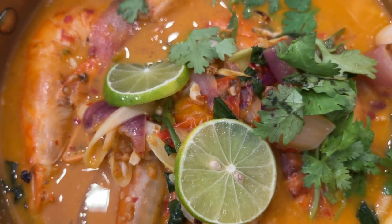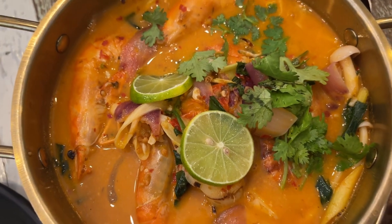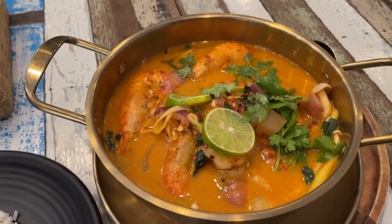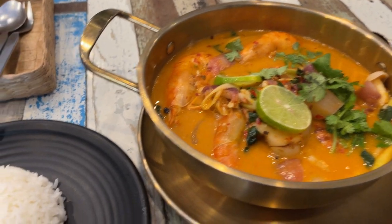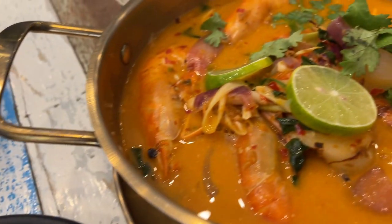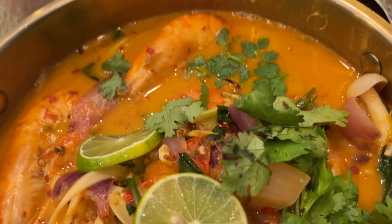This seems to have, of course, giant shrimp, some tomato, some basil, some lime, some pepper, some ginger, some onions, some galangal, and of course those interesting mushrooms. I think if you try this, even if you're not good with spice, you'd power through because it is that delicious.